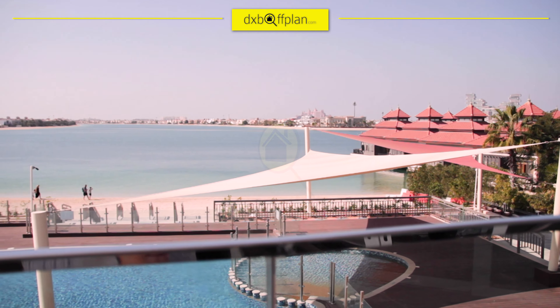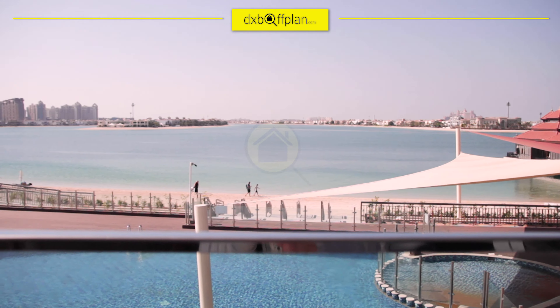Mina Azizi in Palm Jumeirah — come and move in to the last private beach-front property in Palm Jumeirah, Dubai. Don't forget to like and subscribe to our YouTube channel. Visit our website dxboffplan.com and follow us on social media for more exciting property news.